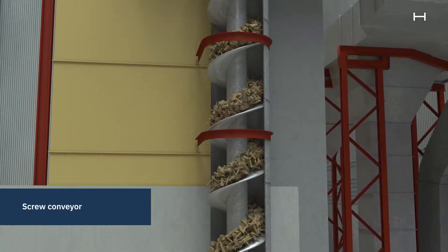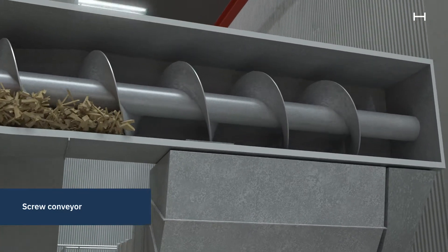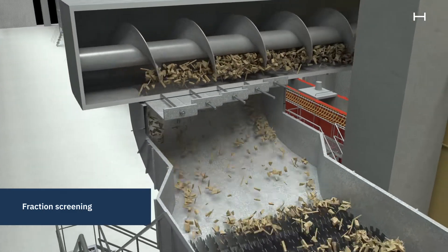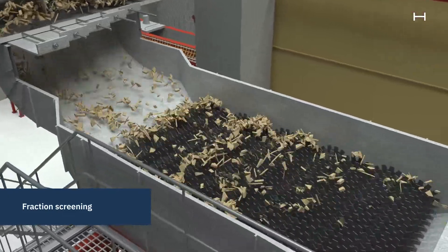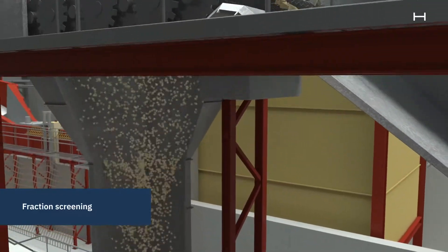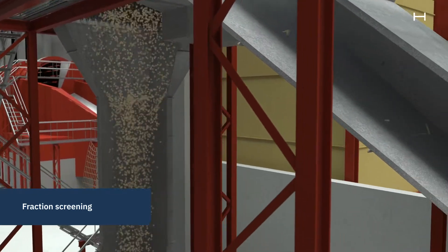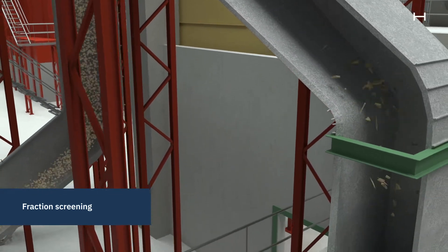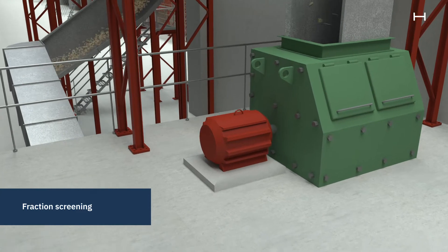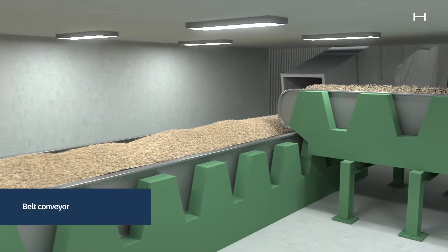The chips are conveyed from the chipper chute to a screening house via a screw conveyor. It is extremely important for pulp quality that the chips are of the right dimensions, which is why all chips pass through a size screener to sort the chips according to size. Pieces that are too large pass over the screener and go to the shredder, where they are cut into smaller pieces before they fall onto the conveyor belt again. Pieces that are too small are used for biofuel.